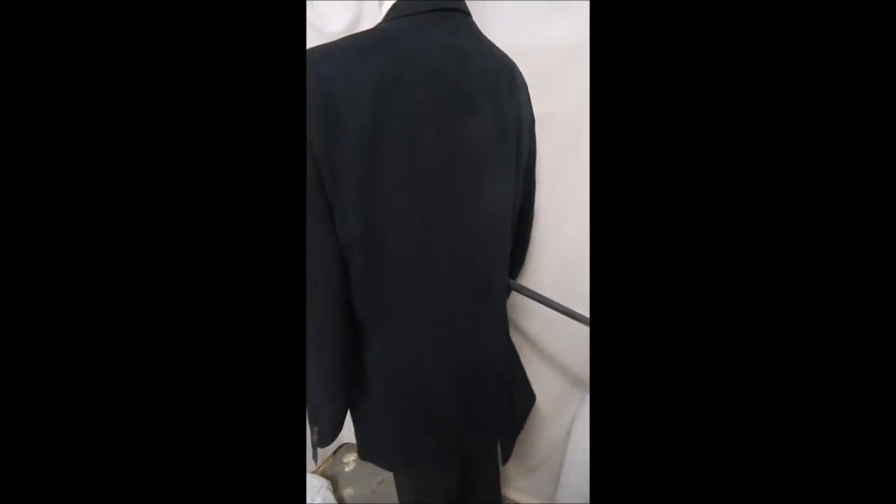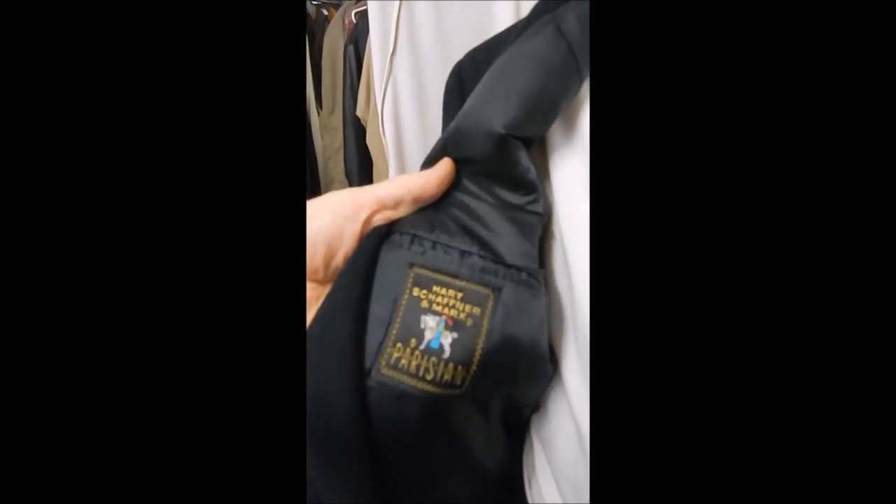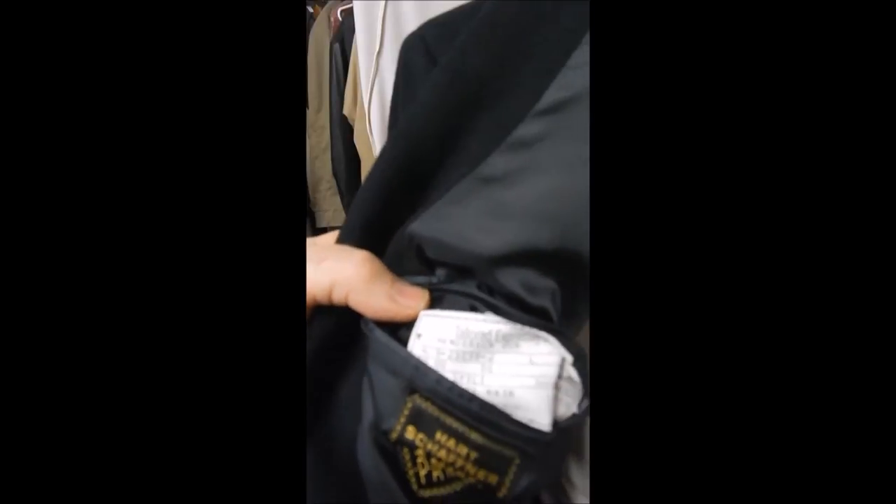It has a dark blue satin lining and a single vent in the rear. The fabric is really thick and luxurious. Here's your Hart Schaffner and Marx label inside — it confirms 100% camel hair, and it was expressly made for somebody.